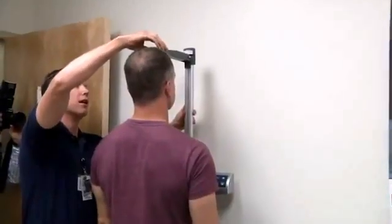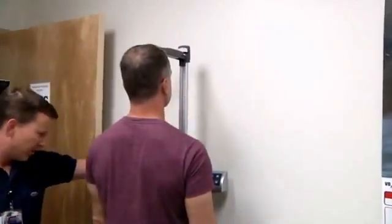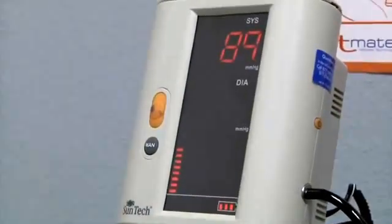We take a group of soldiers in — 30 to 50 per day — and we're going to do testing on their fitness level. Basically, what we're trying to do is help the soldier lose weight and increase his general overall fitness level. We're going to test their resting metabolic rate and give them an aerobic capacity test called the VO2 max.